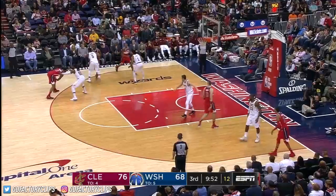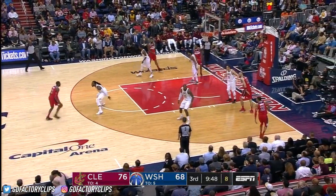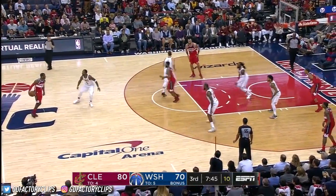Alley-oop, Bradley Beal! Wall and Beal with a nice connection. Both teams came out and executed. Wall lost it, got it back, puts it up and in — boy, serendipity there for John Wall.